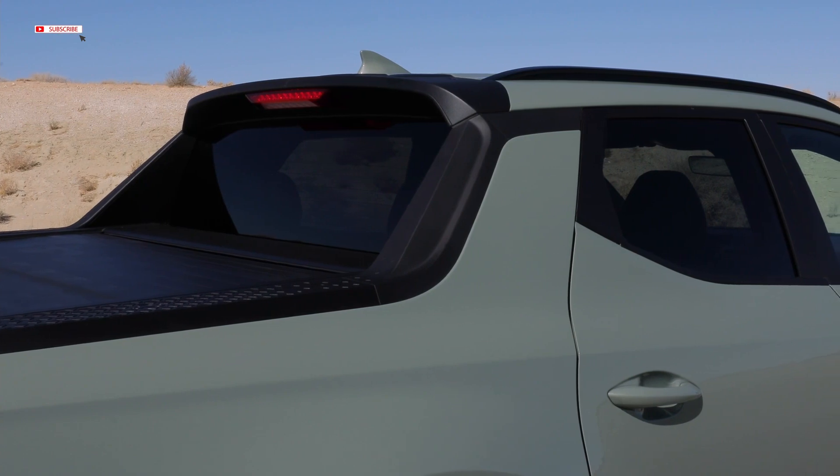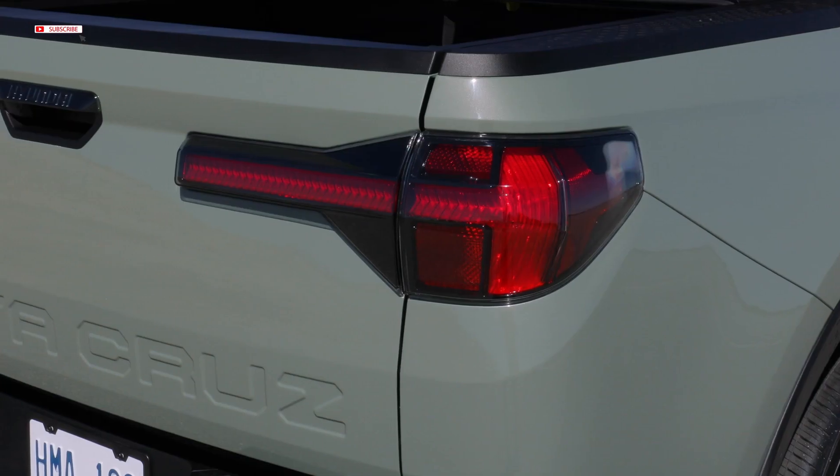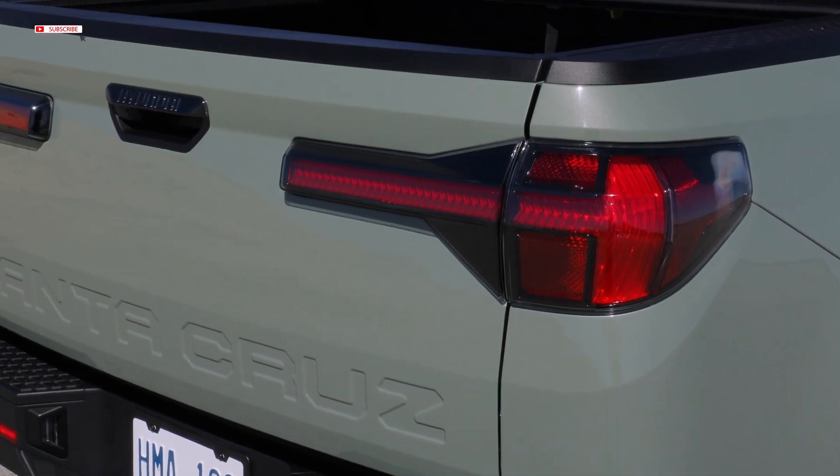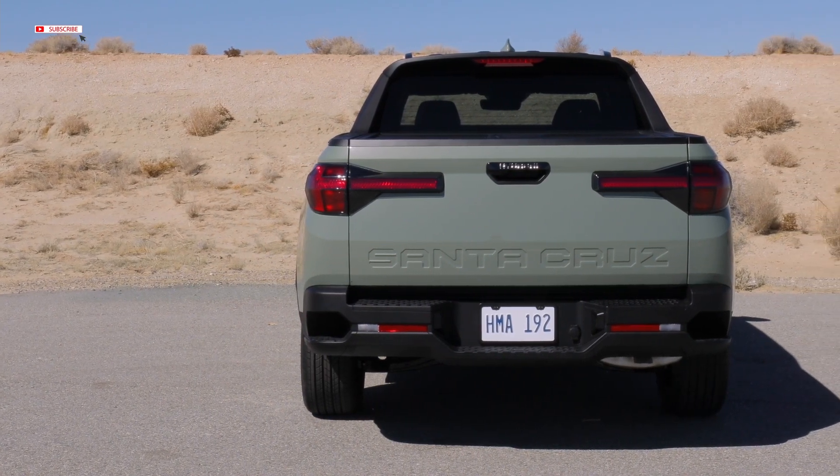The rear tail lamps are embossed with 'Designed in California,' a testament to the passion of Hyundai's California-based design team. Small, discrete design details such as this can be found throughout the exterior and interior.